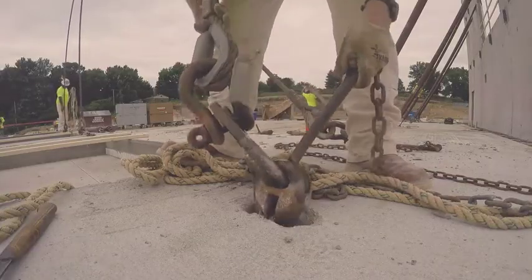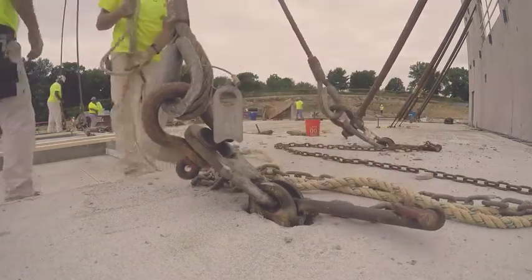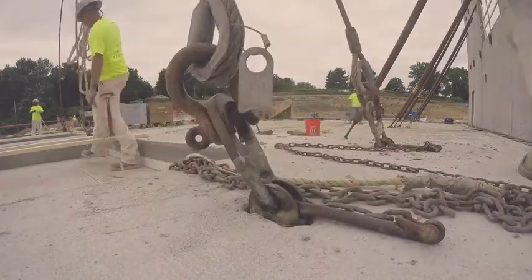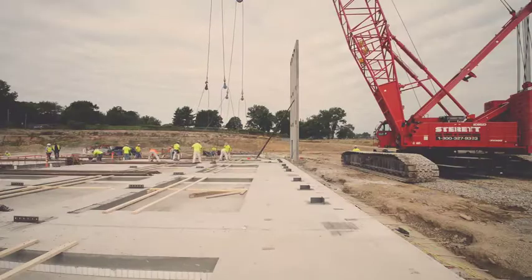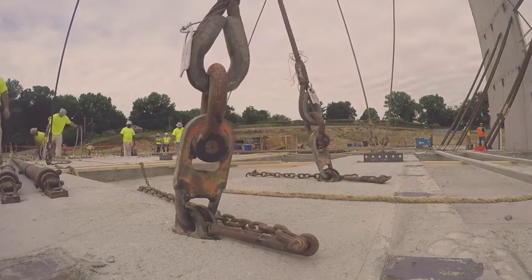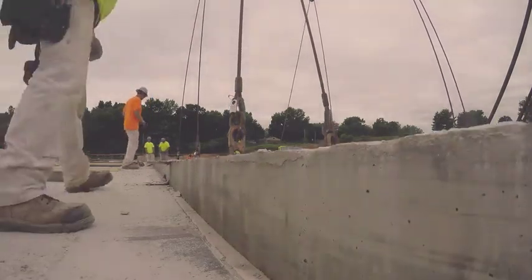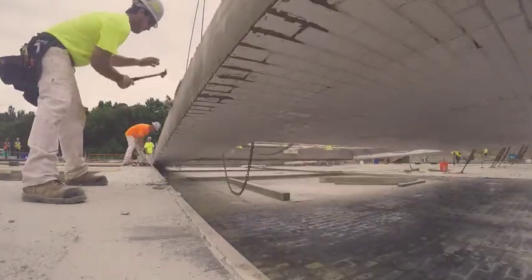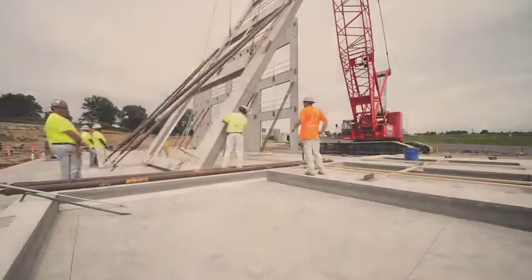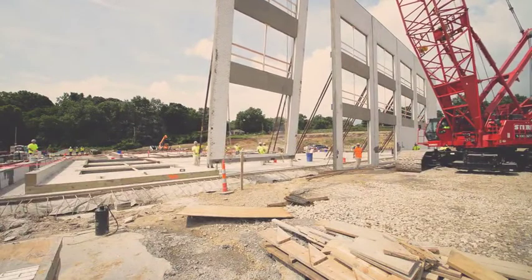Workers connect lifting clutches to the inserts cast in the panel. Rope tied to releases is kept orderly and will be used to remove the clutches from the panels once they are braced. The cables are pulled taut once all clutches are connected, and one final inspection is made to ensure everything is connected securely. The erection crew takes hold of the braces, and the one person assigned to communicate with the crane operator signals them to raise the panel. The erection crew remains alert and attentive to their surroundings and the movements of the panel. It is critical that their path is completely clear of obstacles.